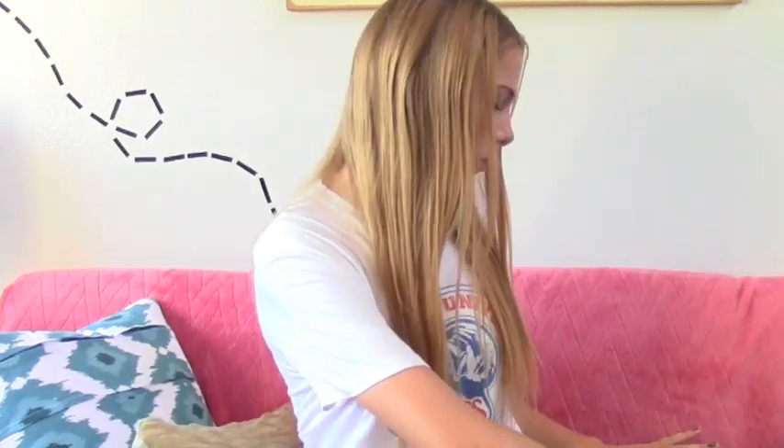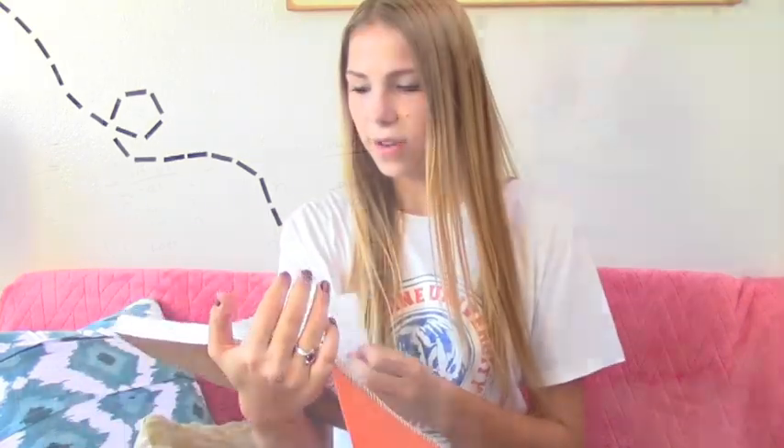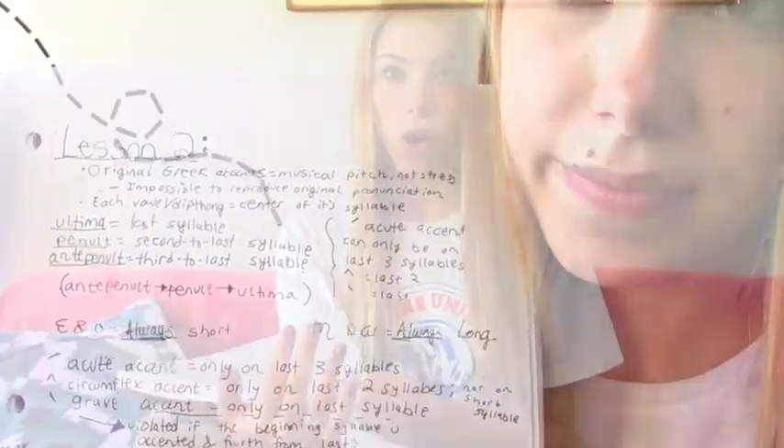I also have a notebook for each class. My biggest notebook is for Greek because it's really intense biblical Greek, and I have notes taken from the textbook and from class. I also carry my Greek textbooks because in between classes I'll find a nice place to study on campus, so I carry my stuff even if I don't have that class that day. Greek is actually my favorite class this semester — it's so much fun.